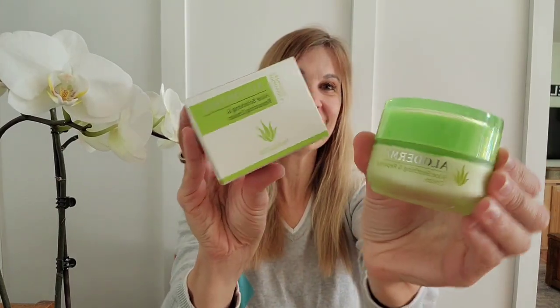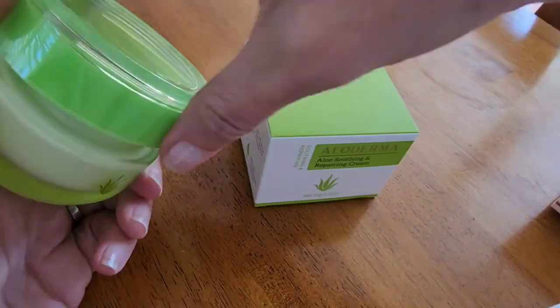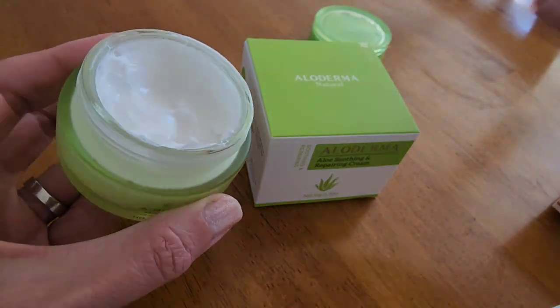Hey, it's Bored Mom and I am testing out the Alloderma Natural Aloe Soothing and Repairing Cream. I recently spent a day out on the water sailing and I had quite a bit of wind burn, and this was absolutely so soothing on my skin.